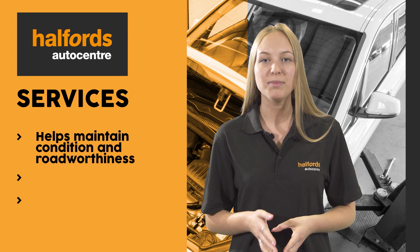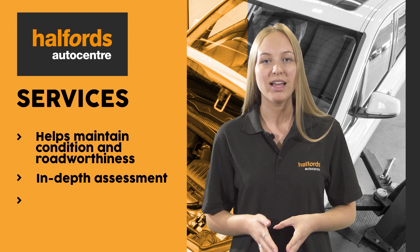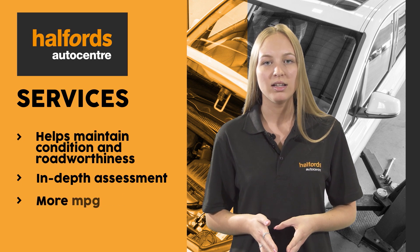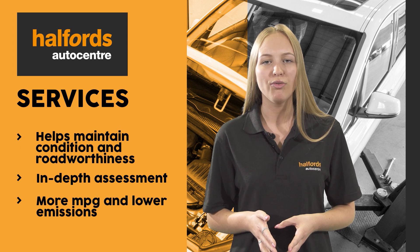A service at Halfords Auto Centres helps to maintain the condition and roadworthiness of your car by carrying out an in-depth assessment and essential maintenance. A service can help you to get more miles per gallon and can reduce your vehicle's emissions.